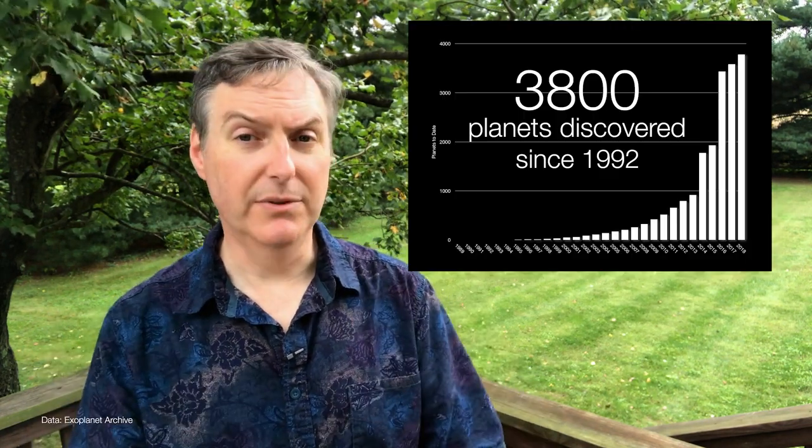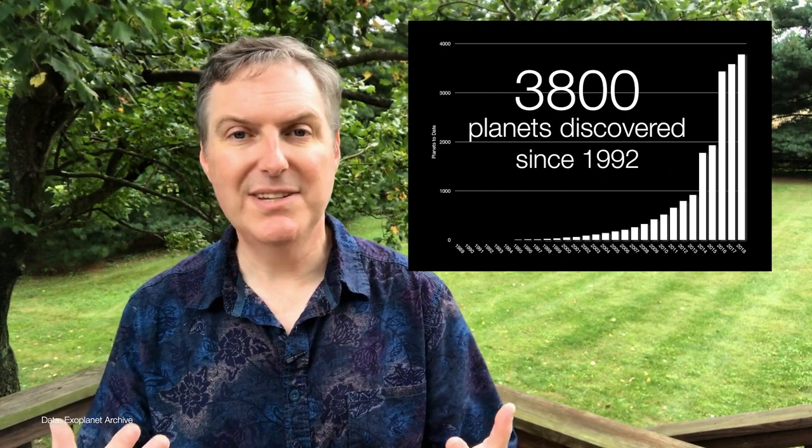It's expected that TESS should be able to detect anywhere from 4,500 to as many as 20,000 new exoplanets. But even if TESS ends up at the low end of this range, it will have more than doubled the number of exoplanets discovered since 1992. And by the way, that's just for the nearby bright stars.